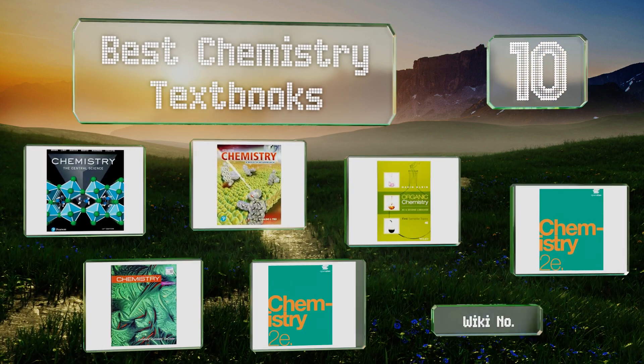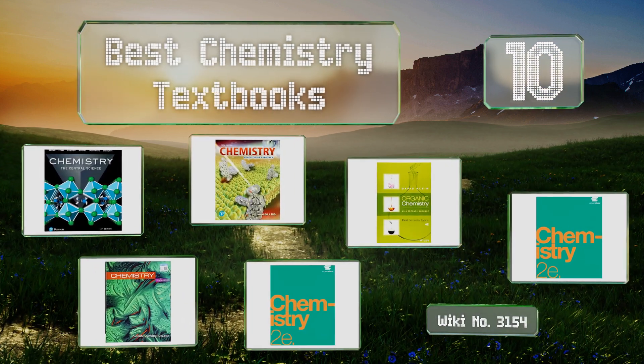EasyVid presents the 10 best chemistry textbooks. Let's get started with the list.